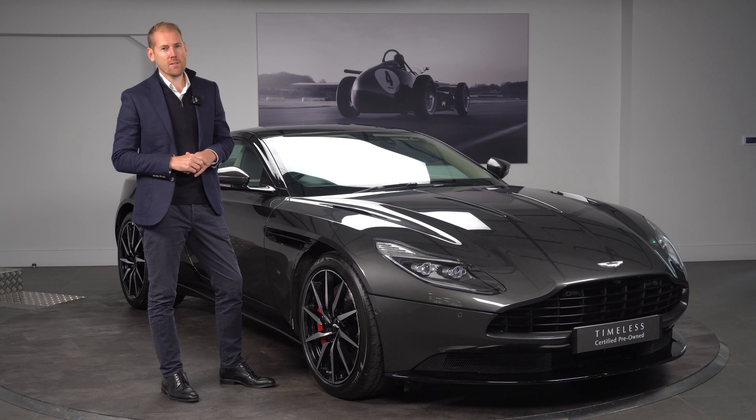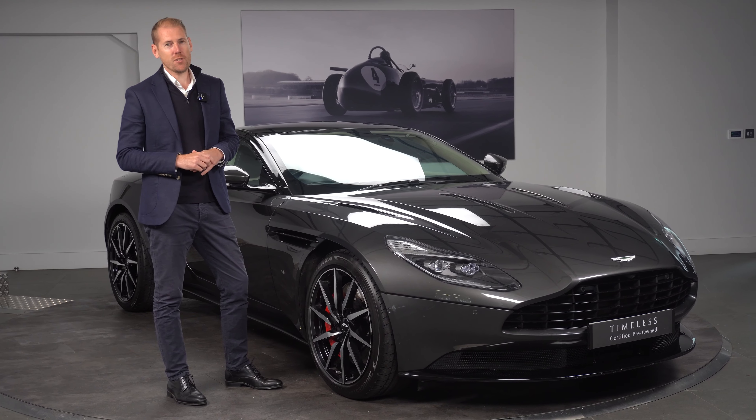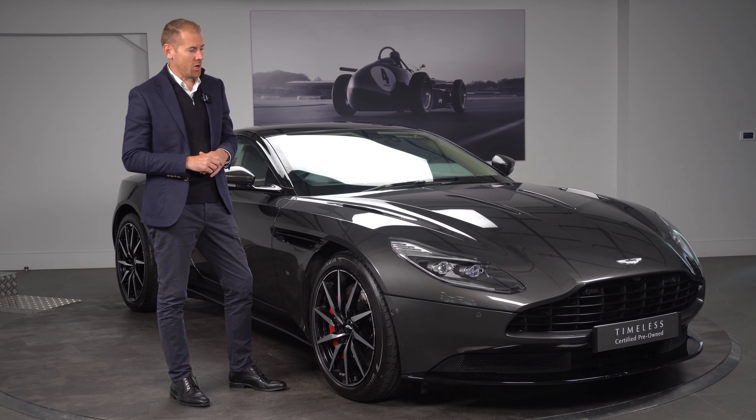Welcome to HWM Aston Martin, Walton on Thames. My name is Mike. I'm just going to give you a short introduction into a car that we've just taken to stock.